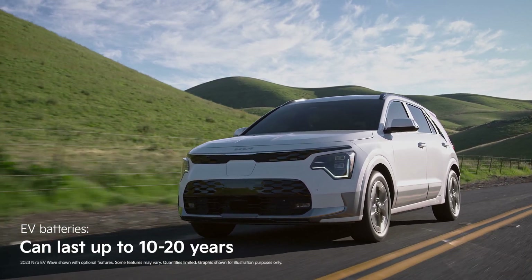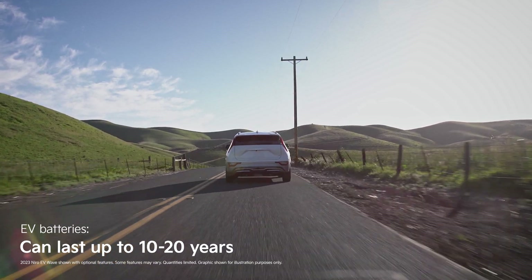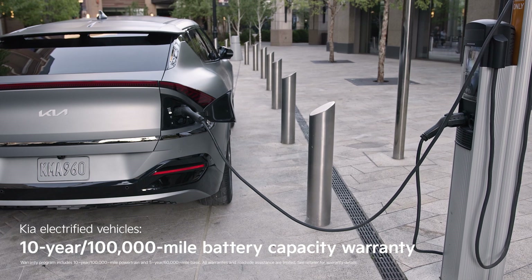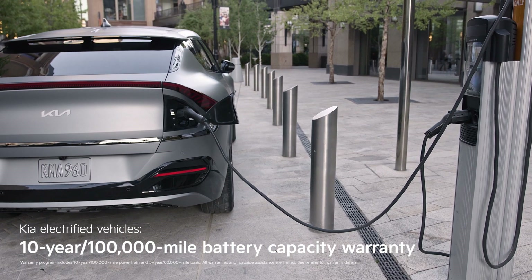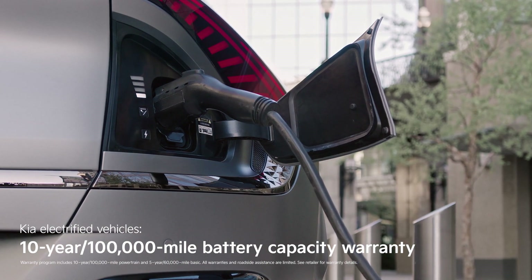People new to EVs often wonder about wearing out the battery. Today's EV batteries are designed to last between 10 and 20 years. Many manufacturers cover the battery in their warranty. The Kia vehicles I'm using as examples come with a 10-year, 100,000-mile battery capacity warranty.